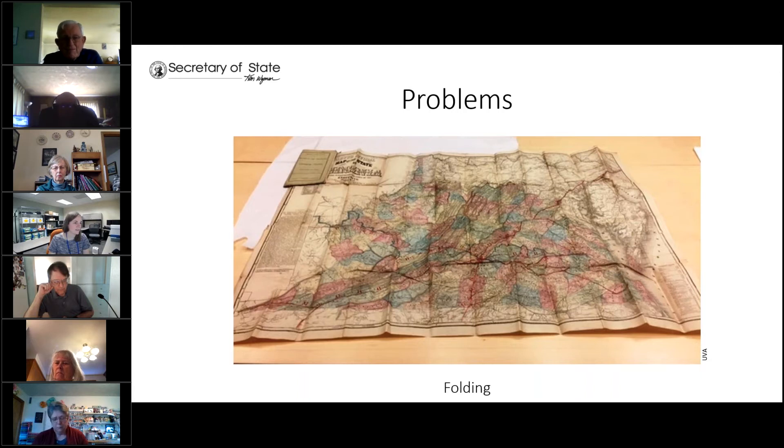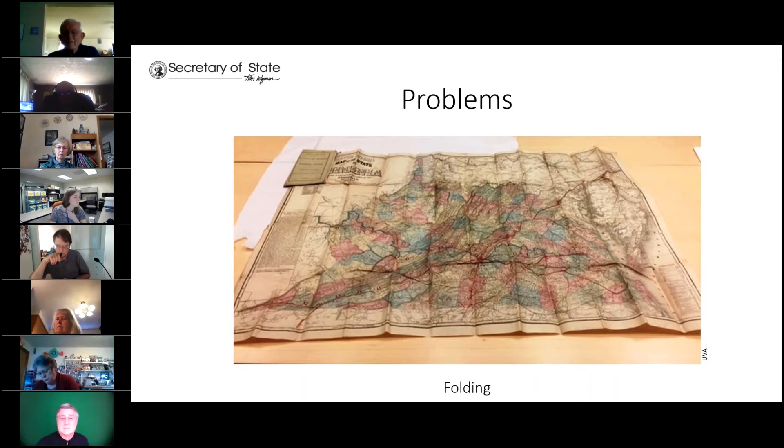Folding is probably the most common issue. Mechanical folding weakens the paper and has a tendency to break and cause rips over time along the folds. Once you realize it's good to keep a document unfolded, you'll want to make sure you have a place to put it. We suggest avoiding opening and closing folded items often because doing that will make the problem worse. If you're not ready to store it flat, just keep it folded and try not to open it too much.